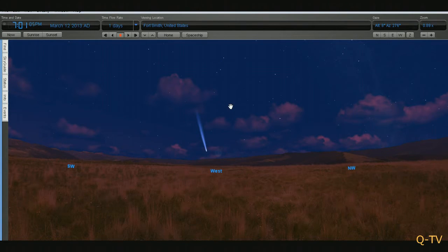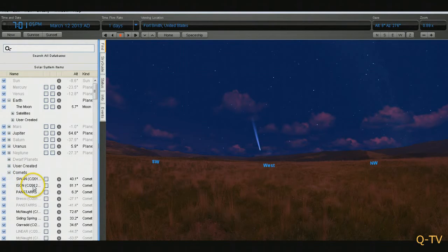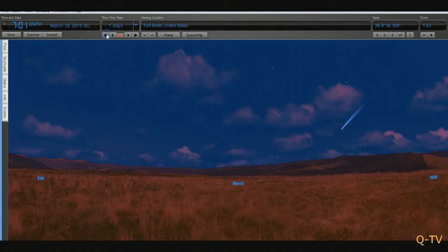The best viewing times for this comet will be March 12th, 13th, 14th, and 15th, somewhere in there. Because after that, it's just going to get dimmer and dimmer after those days. But you'll still be able to see it with the naked eye up until about the 25th.